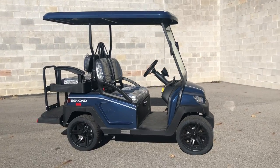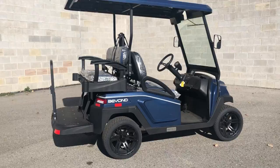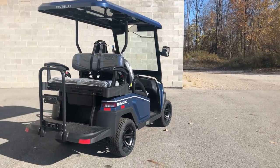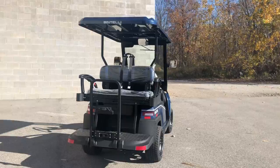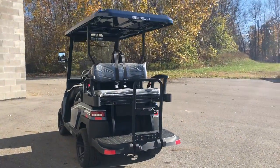Hey guys, ApprovalPowerSports.com here with another Ben Kelly Beyond Golf Car. This one coming to you in bungalow blue. We got a four-seater here, all DOT approved. Windshield wipers, windshield, DOT approved tires.